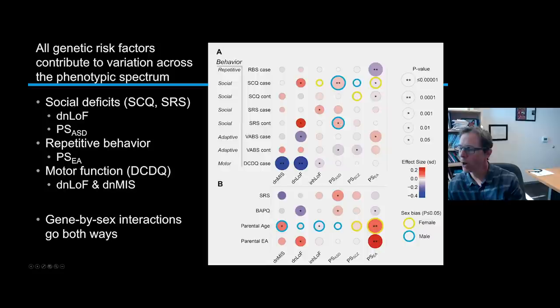Interestingly, the polygenic score for autism does show a male bias — it seems to affect social responsiveness a little more strongly in boys than in girls. But there are other factors that are actually female-biased: the educational attainment score affects girls more strongly than boys. So it goes both ways. It's not that the male brain simply responds more strongly to genetic factors than the female brain — it's more complex than that.